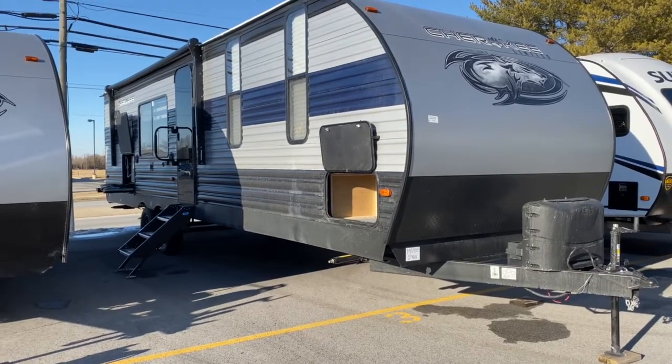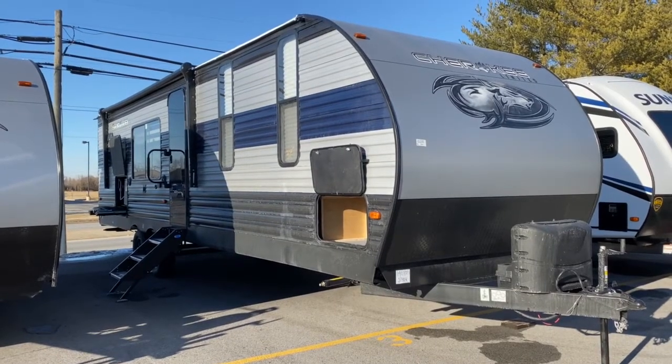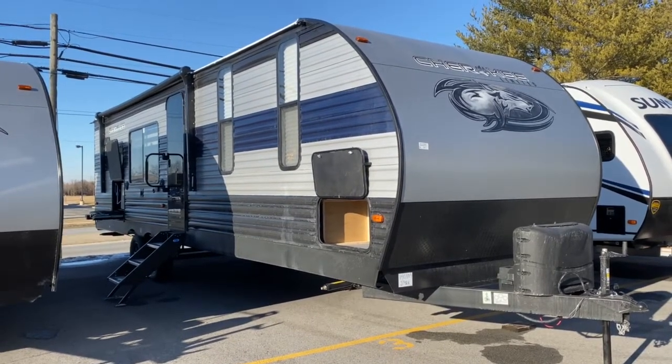Hey, it's Vicki with Tri-State RV in Anna, Illinois. Today I want to give you a look at this 2021 Forest River Cherokee 274 RK.